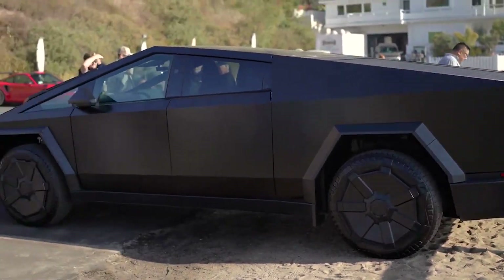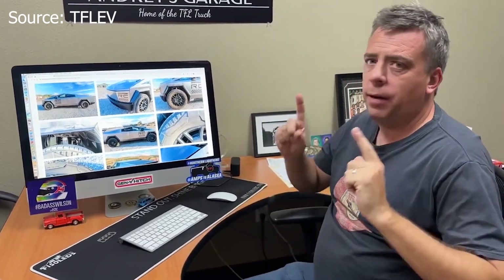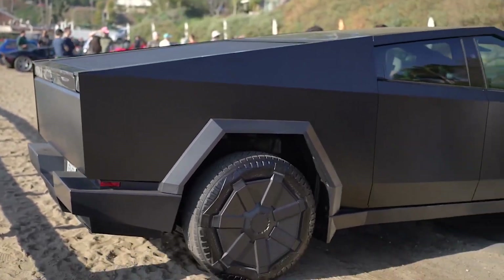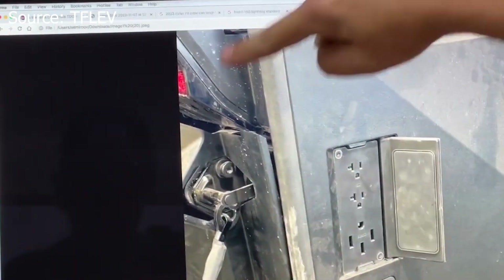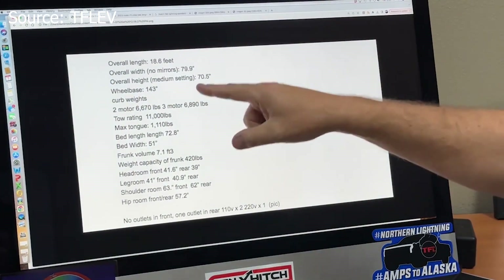There's still a lot we don't know about the truck, but a YouTube video by TFLEV purports to have been sent leaked specs by an unnamed Tesla insider, along with photos showing the truck will include standard 120V outlets in the bed and a NEMA 14-50 240V outlet as well. We can't confirm the specs are true, but they fit well with what we already knew, and it's common for specs like these to be published internally to train service techs or prepare marketing material this close to a vehicle's release.